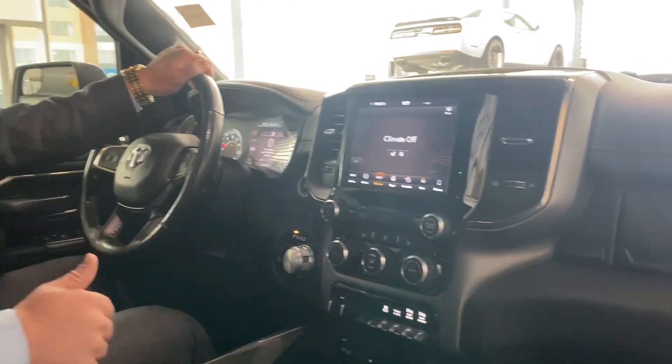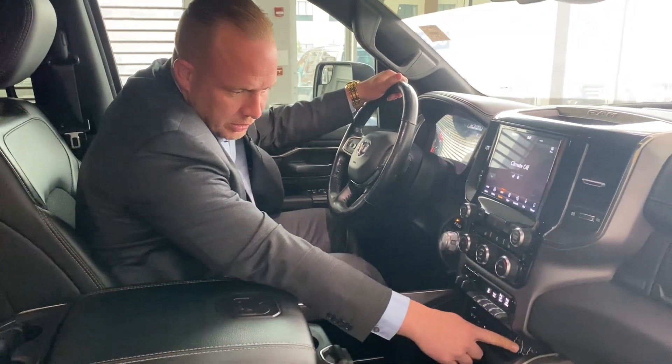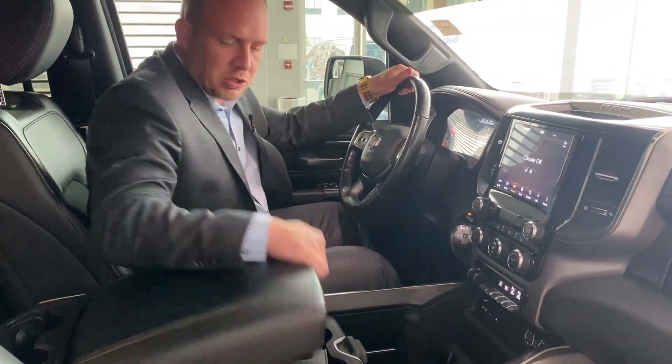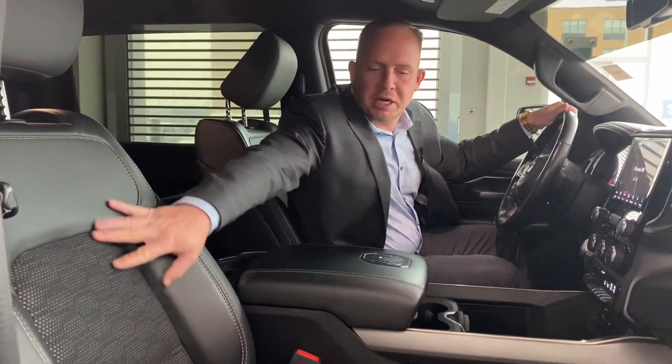You also have blind spot monitoring, heated mirrors, a CD player, and USB and USB-C plugs. There's lots of room in the storage console, and you have leather with mesh seats.